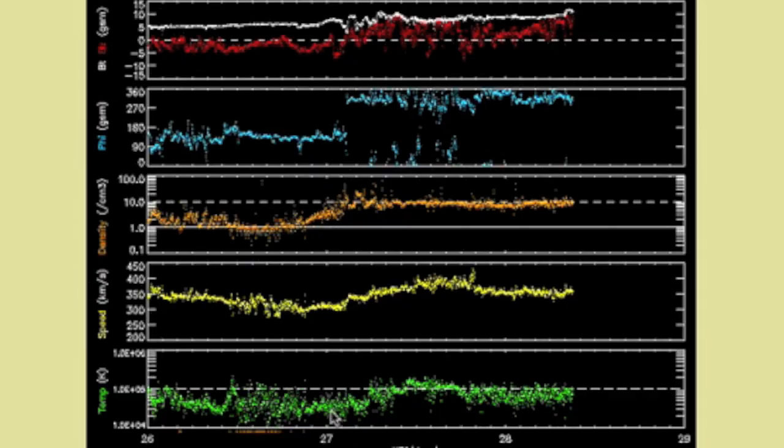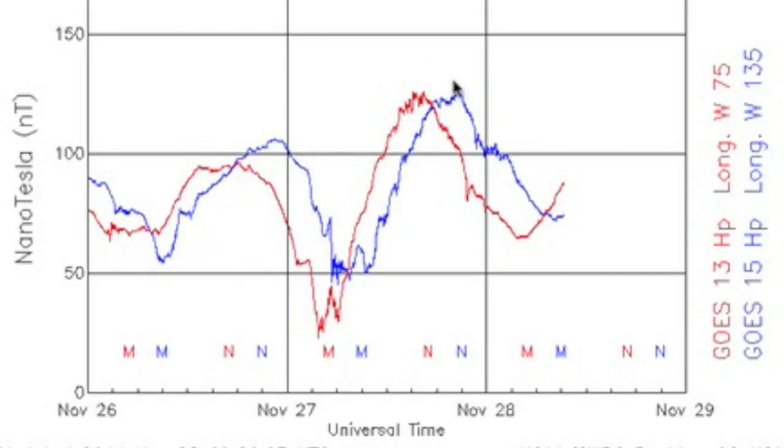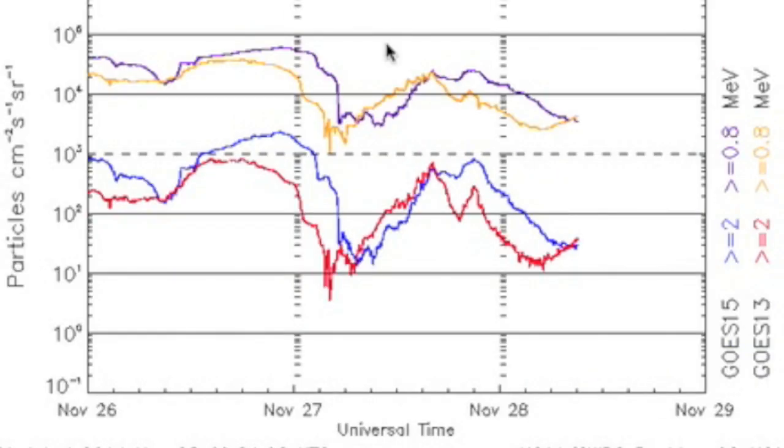Three days of solar wind telemetry show yesterday's rise in plasma temperature, speed, and density. However, this more intense stream has north pointing magnetism, and the BZ component is entirely positive, leaving our shield very solid. The increased intensity merely added energy to the system and threw a bit of an uppercut to the electron flux.